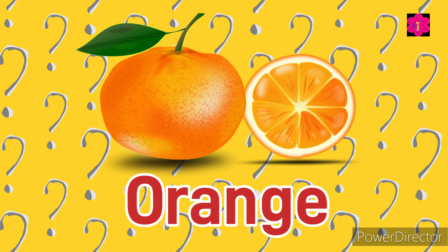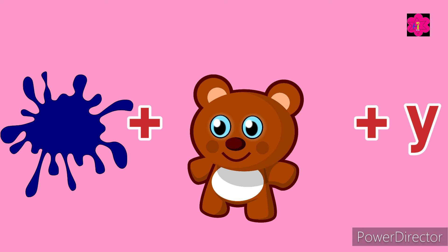Yes, it's an orange! Next one: blue plus bear plus y. Your time starts now.